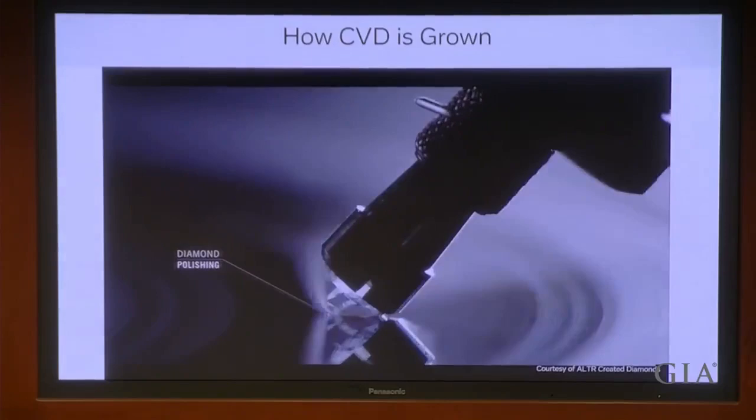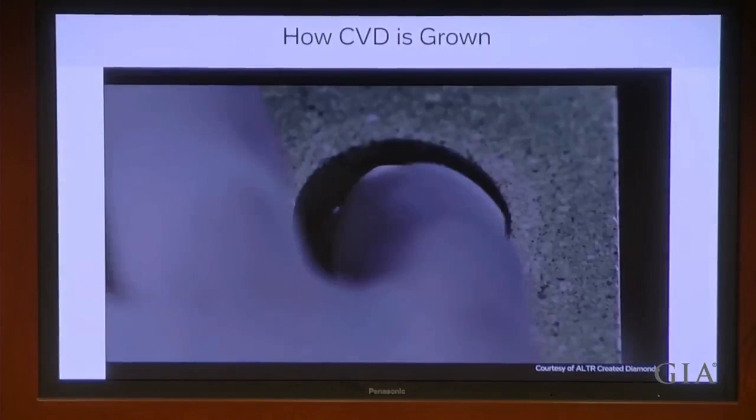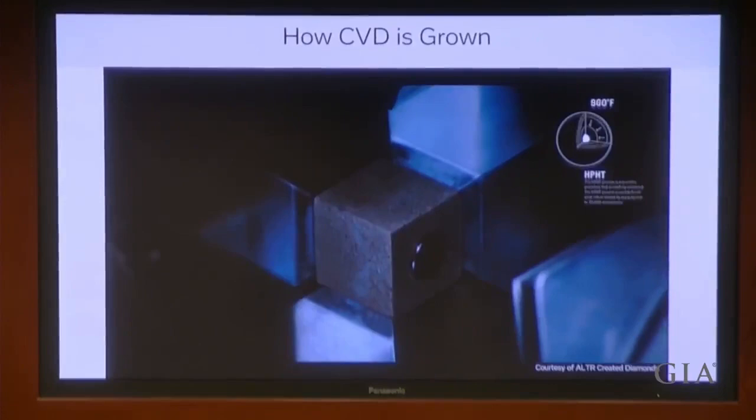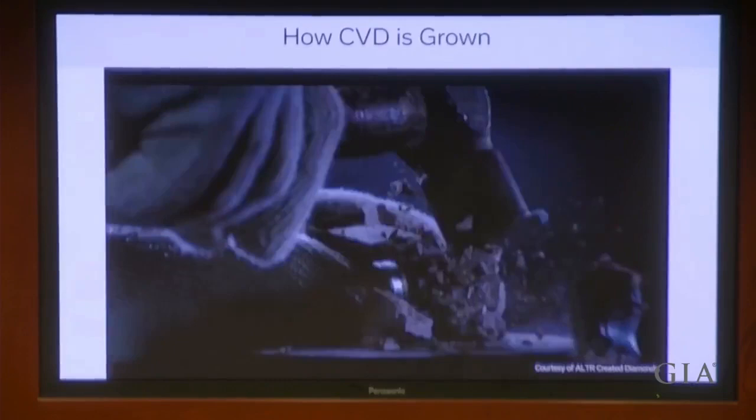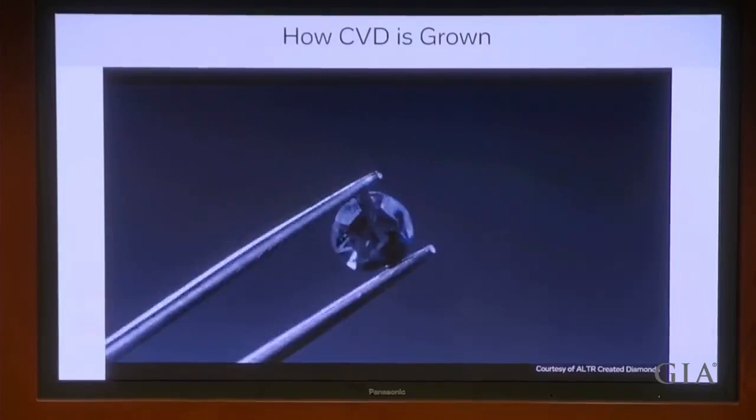Most CVD growers choose to post-growth treat their diamonds — GIA sees about 80% of diamonds today are post-growth treated. This is a simple process where the diamond is placed within an HPHT press for about 15 to 30 minutes to pressure-anneal the diamond, removing some of the voids, defects, and issues within it, resulting in a higher quality, harder, and superior optical diamond.